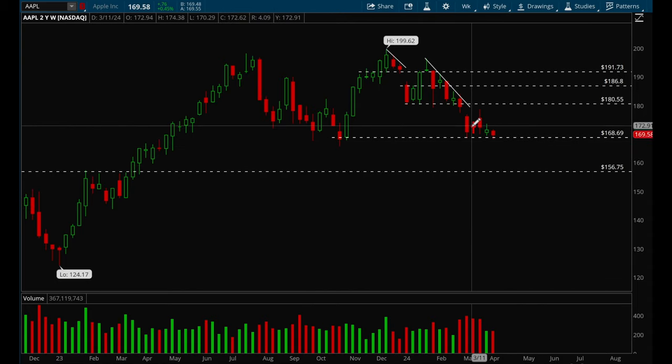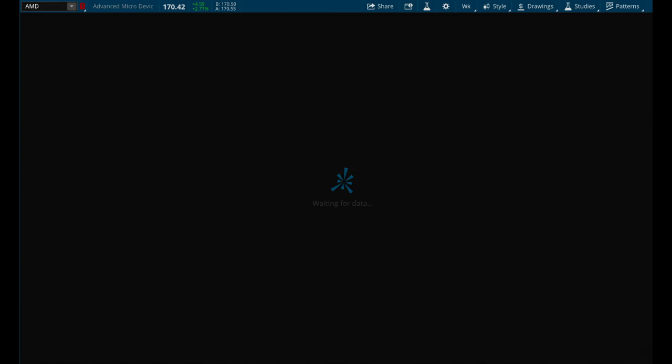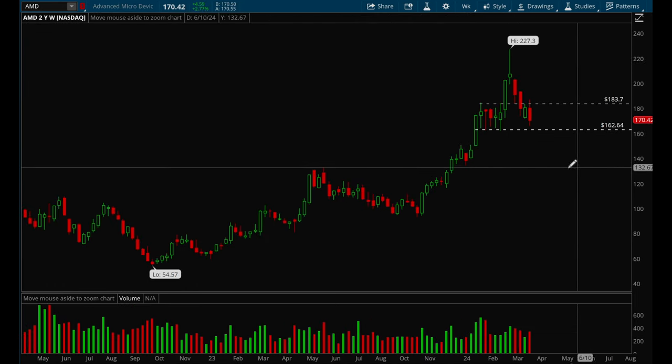If Apple loses 168, it could potentially hit even 156. This is definitely on watch for a short play.